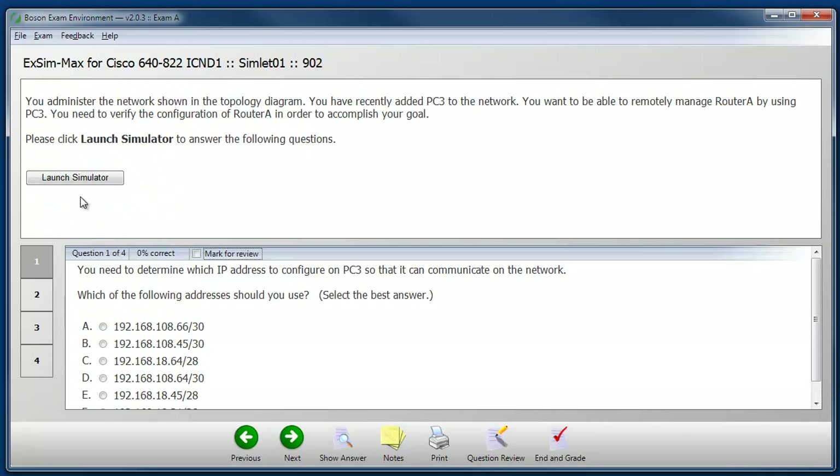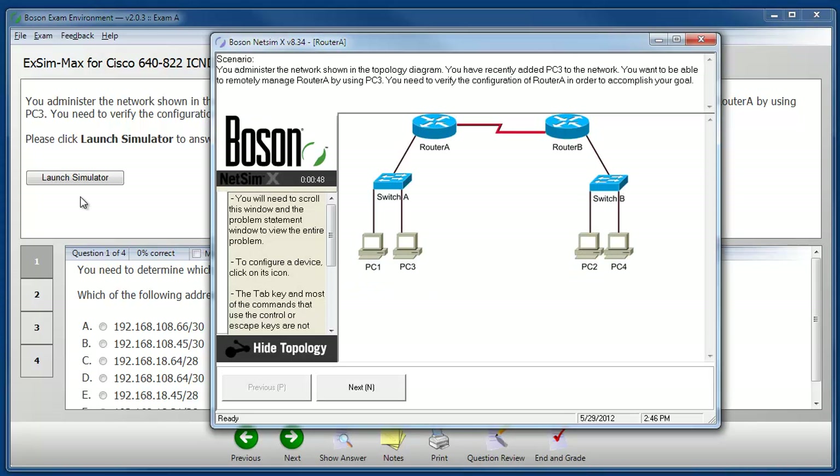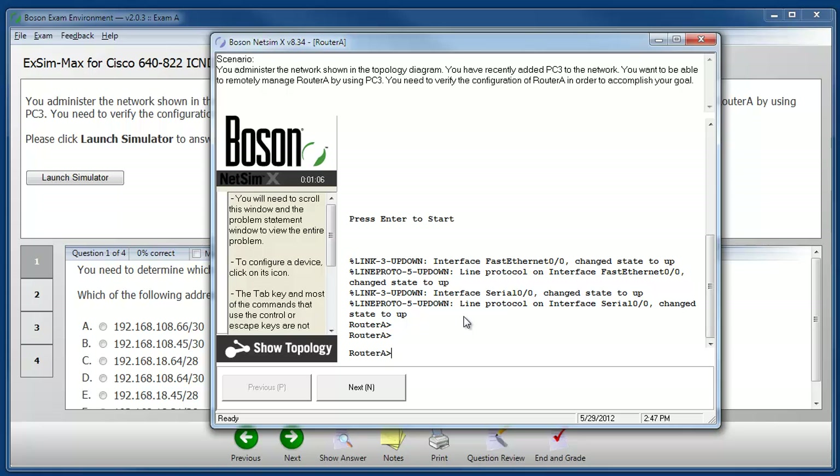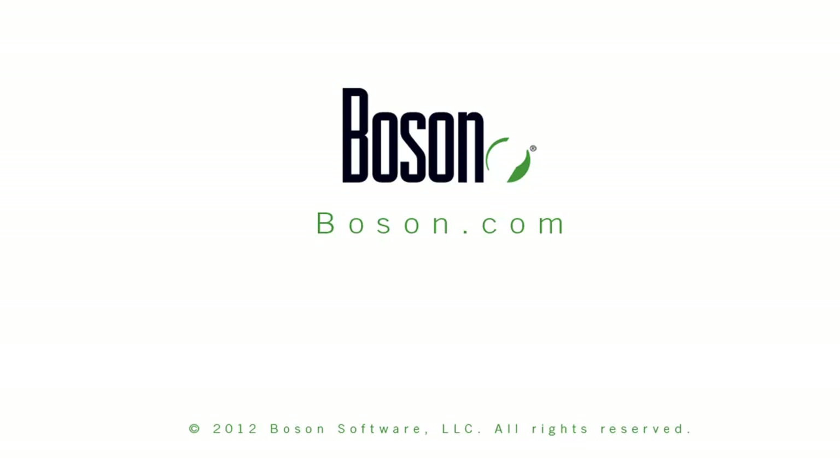Another question type that you could encounter is called the simlet. In the simlet question type, you're given a simulated network topology and then you have the ability to interact with the device or devices in the simulated network topology. You can see that I've clicked on a router and I have access now to the router's device console, from which I could look at the configuration and derive the information that I need in order to answer the questions in the simlet. That concludes this overview of our Boson XM Max for Cisco 64822 ICND1 practice exam with a look at a few of the different question types that make up the product.